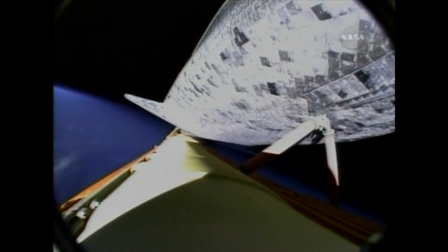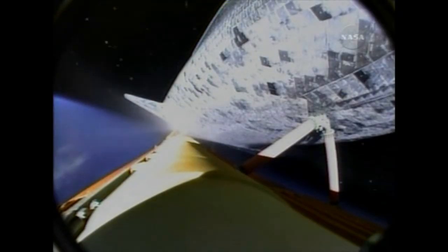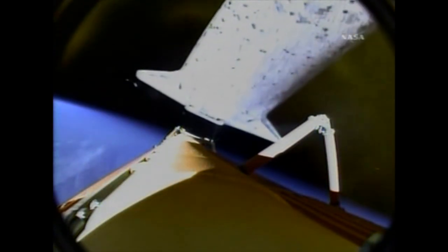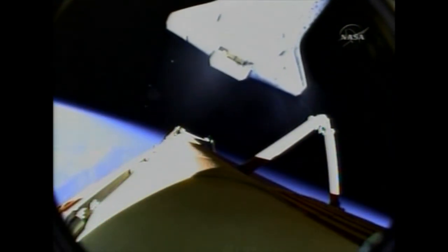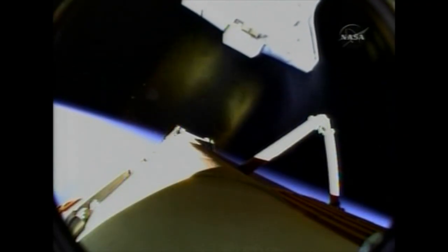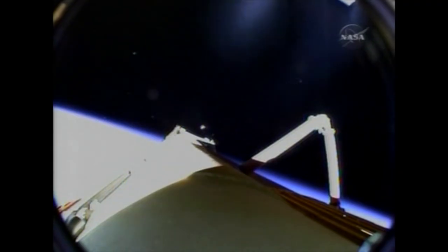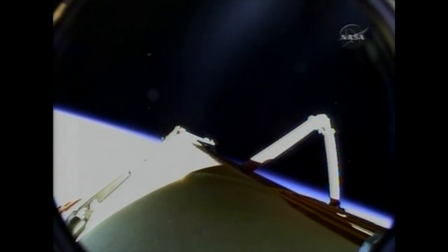The booster officer here in Mission Control is reporting that Discovery's three main engines have been shut off. We're now waiting for external tank separation. Discovery, Houston — nominal MECO, OMS-1 is not required. Nominal MECO, OMS-1 not required. There is the external tank separation, 8 minutes and 53 seconds into the STS-131 mission. Discovery now safely in orbit, 66 miles above the Earth, traveling at 17,500 miles per hour and 1,065 miles downrange from Kennedy Space Center.